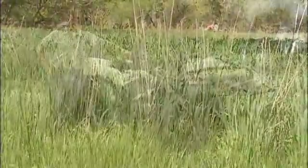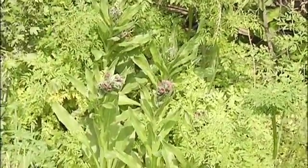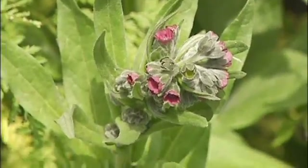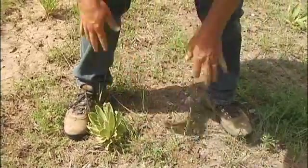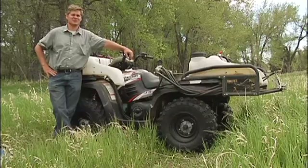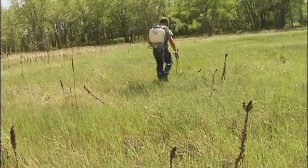I'm going to be spraying a number of noxious weed species. We're talking about highly invasive non-native species that disrupt and damage native ecosystems. There are a number of control strategies that we use to control noxious weeds. The most obvious is chemical herbicide applications, and that's what I'm doing here today.